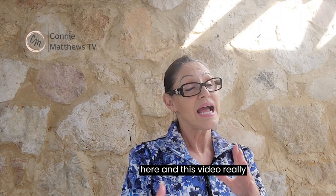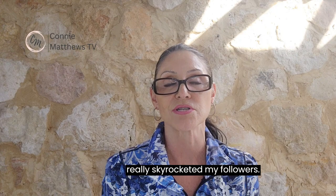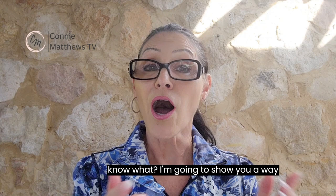Hey there, my friend! I'm incredibly excited to have you here. This video is all about you — what are you going to get out of today's training? When I did this one, it really skyrocketed my followers. We're going to talk about five amazing power pose hacks that can build your confidence, something many of us struggle with especially when starting out as entrepreneurs.